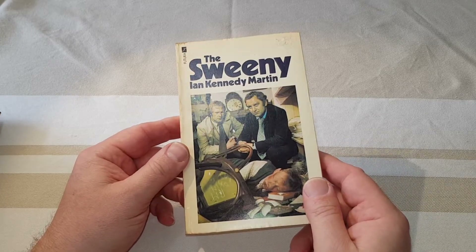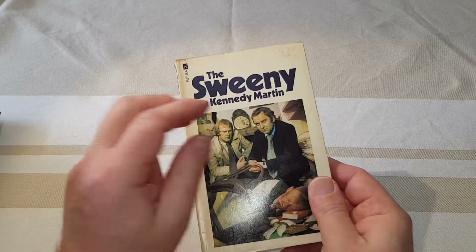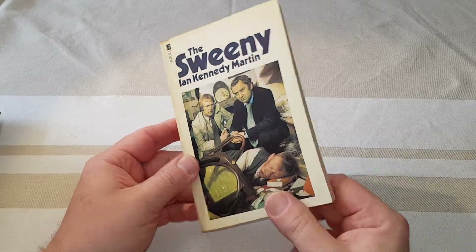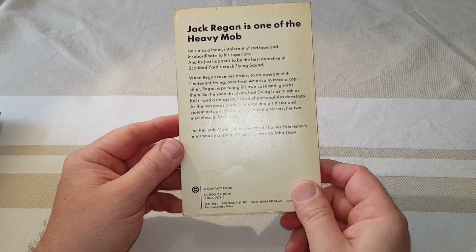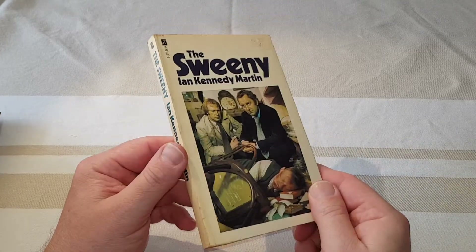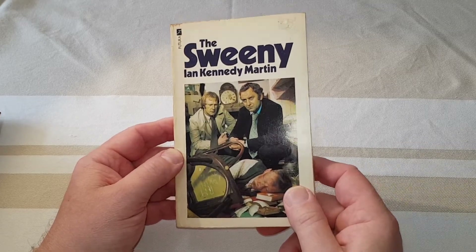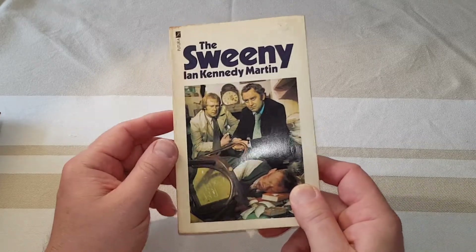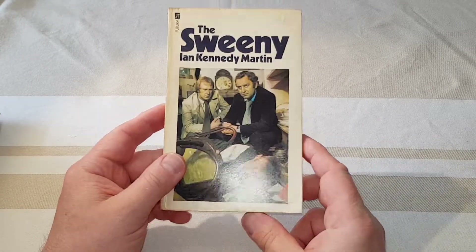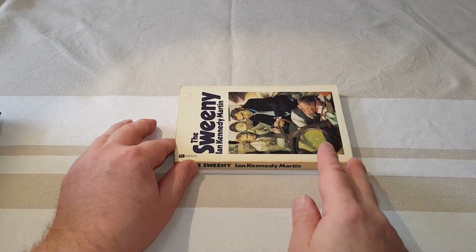Here it is, the very first Sweeney paperback, infamous because they spelled the name wrong — they left out the E between N and Y. This is the first edition; it was hastily reprinted with the correct title. I don't actually have the reprint, but this is the very first Sweeney book, written by one of the series creators, Ian Kennedy Martin, and published in the UK by Futura in 1975.